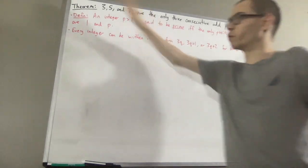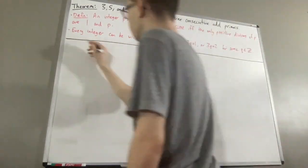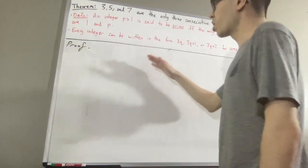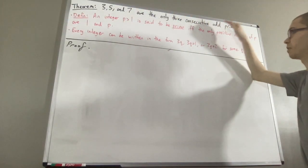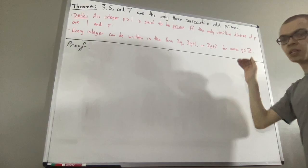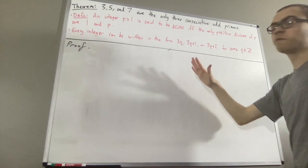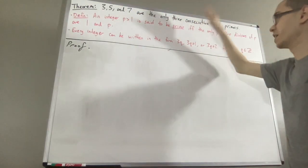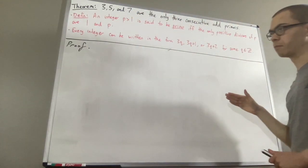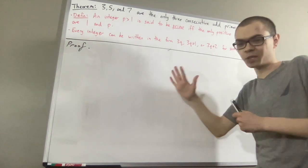So, now let's get into proving this theorem. We're trying to prove that 3, 5, and 7 are the only three consecutive odd primes. To prove that, we're going to give ourselves an arbitrary list of three consecutive odd primes — let's say p, p plus 2, and p plus 4.